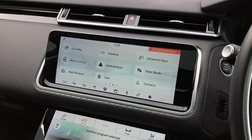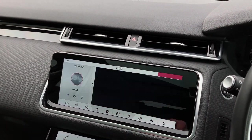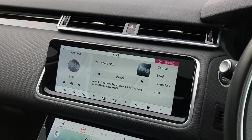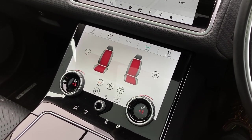This vehicle comes with Apple CarPlay and Android Auto, rear camera video display, as well as DAB radio. On the lower touch display we have terrain response and the front heated seat controls.